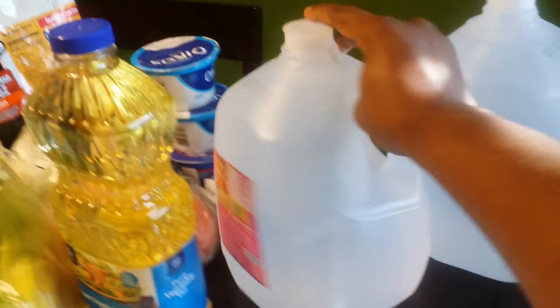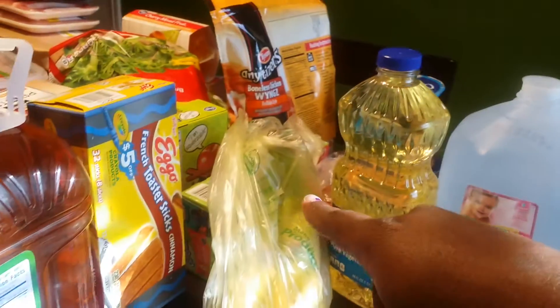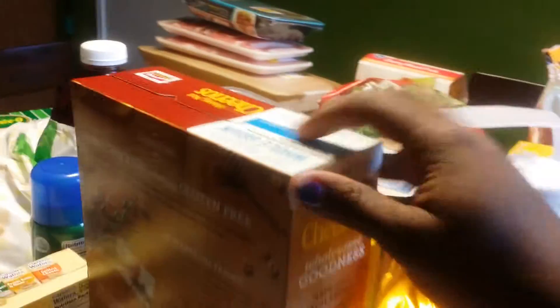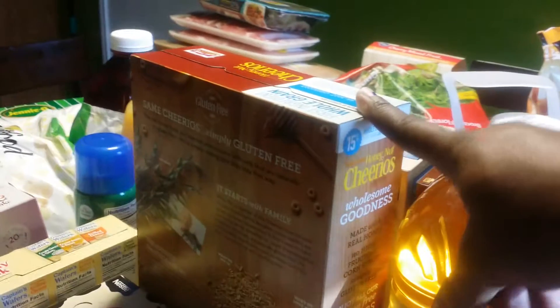I got two things of nursery water for my baby to make bottles, and I needed some vegetable oil. I got some bananas, another box of French toast sticks, and a big thing of apple juice for my son. I got some honey nut Cheerios — I'm going to see if he eats them. He's been eating more sugary cereals, so I don't know if he'll go back to this, but I'm going to try anyway.